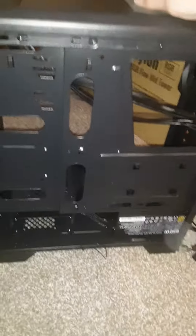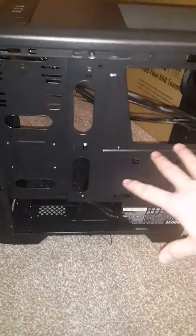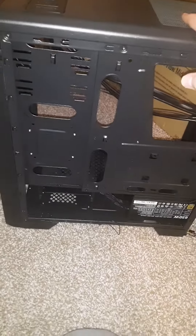I have it all taken apart right now, but once I get everything put in, it'll be a lot better. I just got the tower, the supply unit, hard drive, and keyboard here as well.